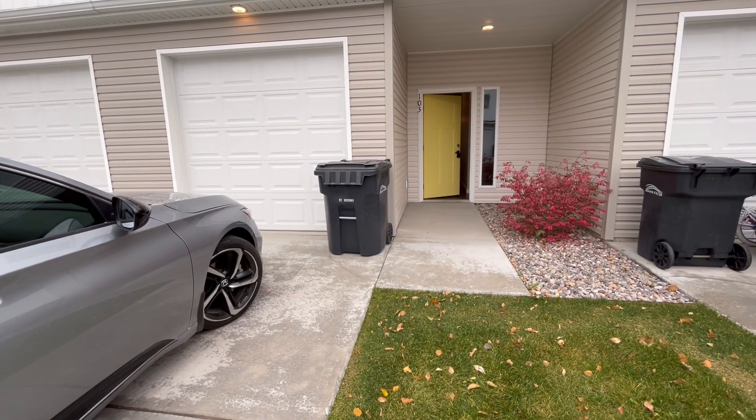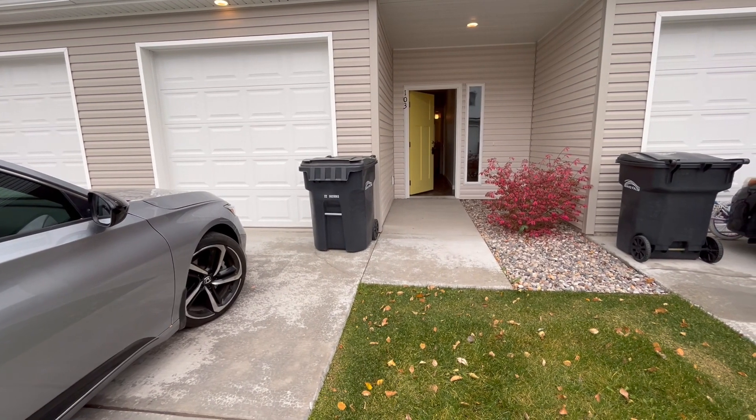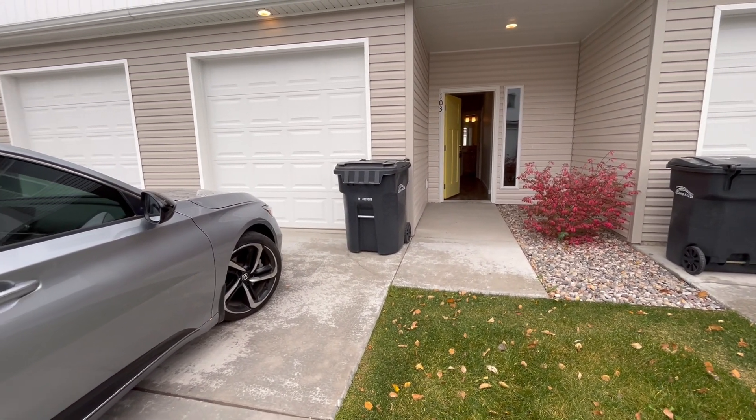Welcome to Jacob Graham Property Management. This is a virtual tour of 1839 Jenny Lee Drive, Unit 103.